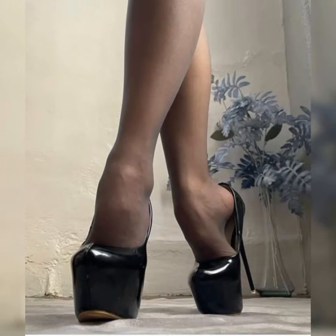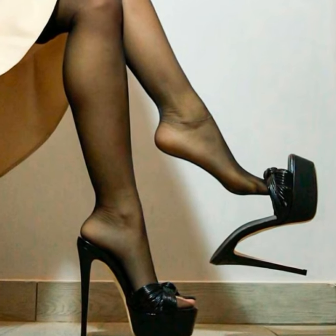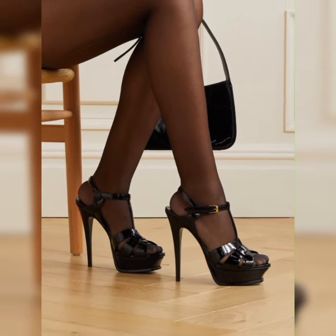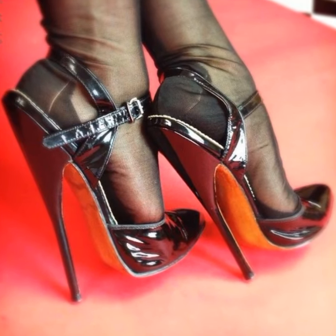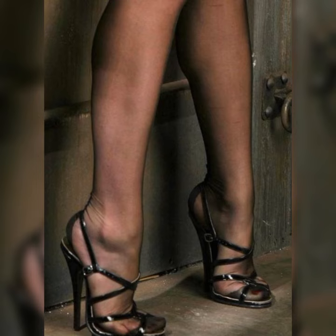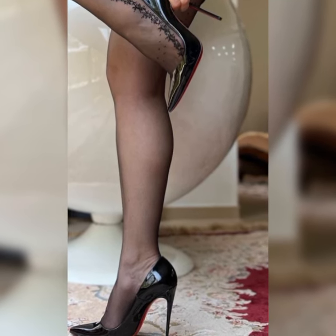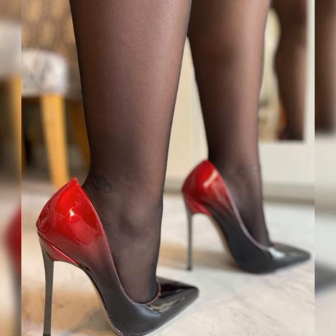Hey, my beautiful YouTube family! Welcome back to my YouTube channel, Latest Fashion. Today we are talking about the fabulous world of high heel sandals. These beauties are a must-have in any fashionista's wardrobe.